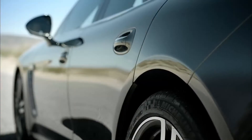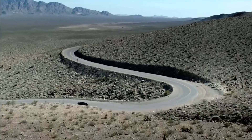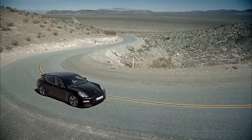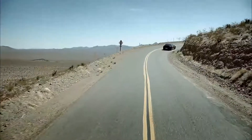Adaptive air suspension, including Porsche Active Suspension Management and the active all-wheel drive of Porsche Traction Management, are fitted as standard. What else is different about the new Panamera Turbo?